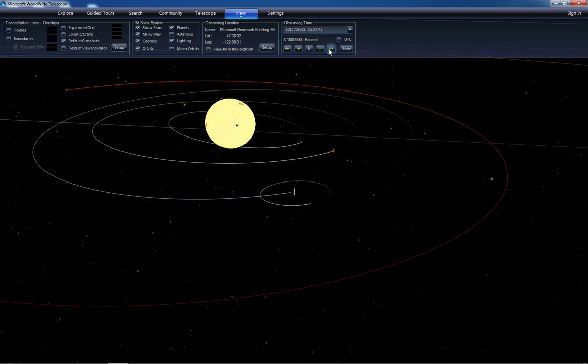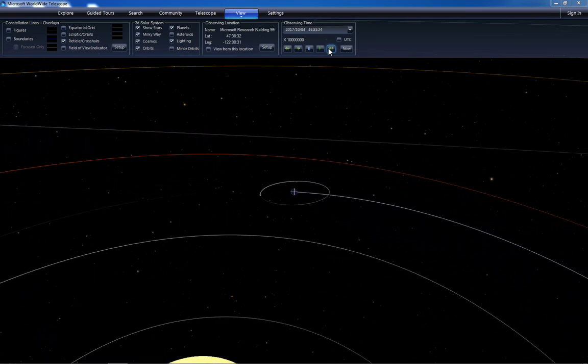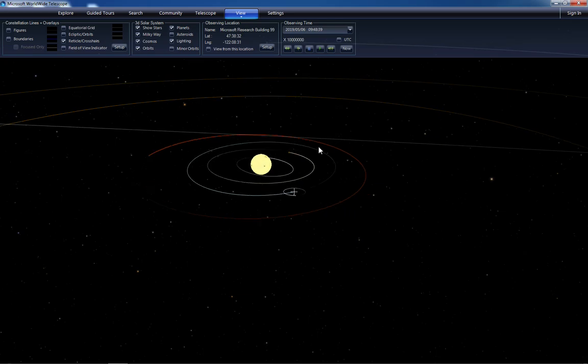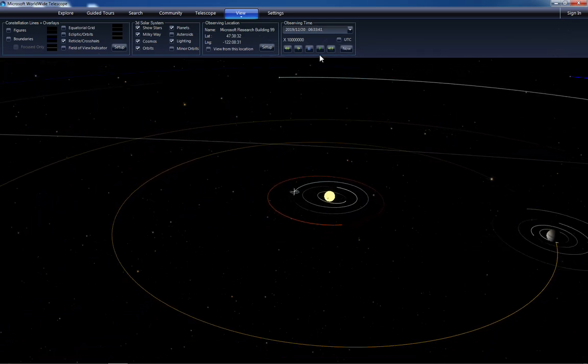Now the Earth is going to stay fixed as the center of the solar system. Let's zoom out a little bit so that we can find Jupiter. There it is.